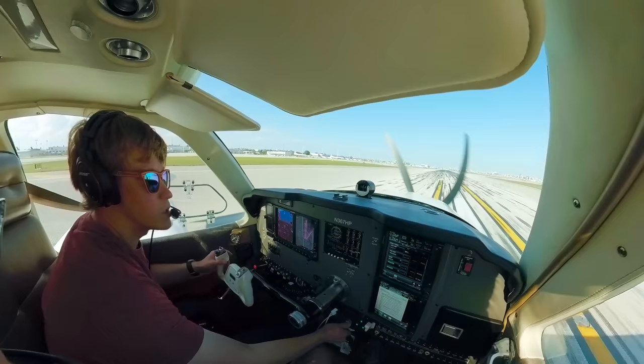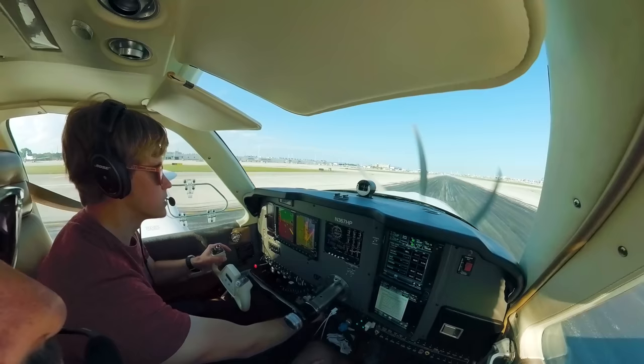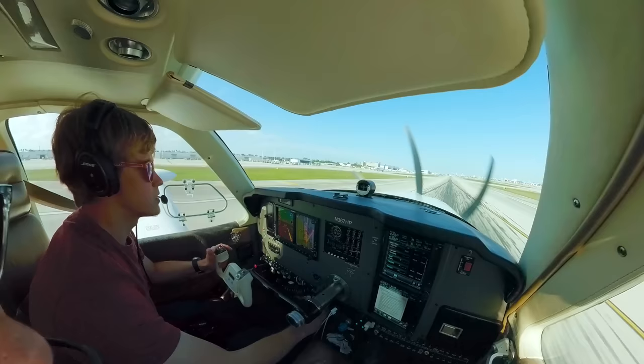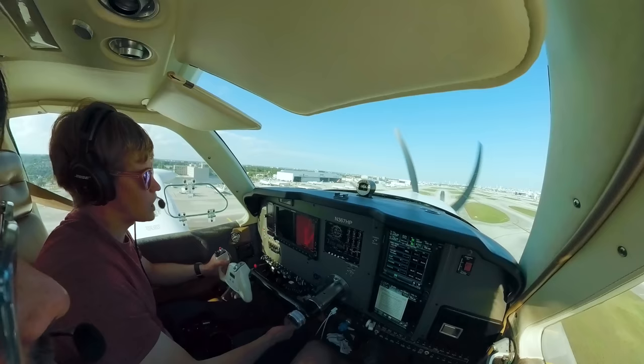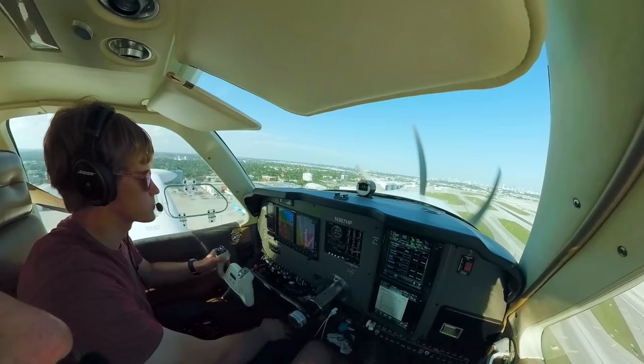Did you go all the way in on the power after takeoff? Yep, normally aspirated. Positive rate — clear up. 100 feet — clear of active runway. We're at 563 RMT, runway 8L. Everybody's got a little different method. What do you climb at? About 110-ish — for good cooling. We got another 100 feet, we'll make that left turn.